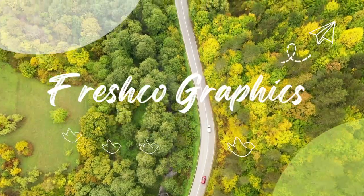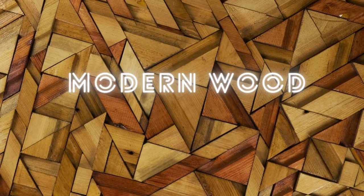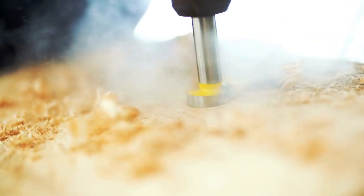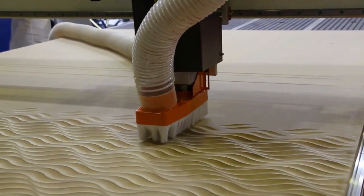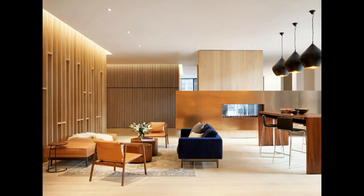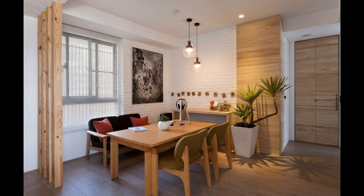Hi everybody, welcome back to Fresco Graphics. Today we'll talk about modern wood paneling design. Hopefully the pictures presented will provide inspiration for all of you. Creating a warm and inviting home is essential for a comfortable living space, and modern wood paneling is the perfect way to achieve just that, with its natural beauty and timeless appeal — a versatile and sophisticated way to add warmth, texture, and interest to your home.